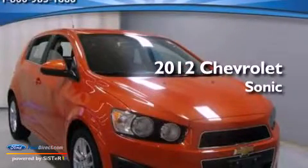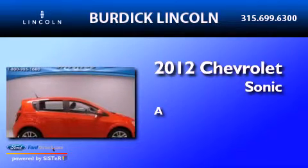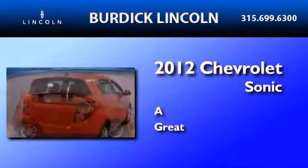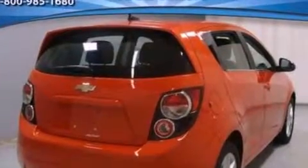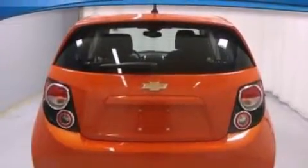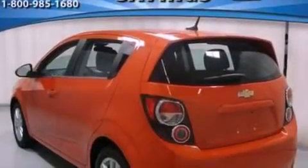This is a 2012 Chevrolet Sonic. Its top features include a low tire pressure indicator, XM satellite radio, aluminum wheels, and traction control and stability control systems.